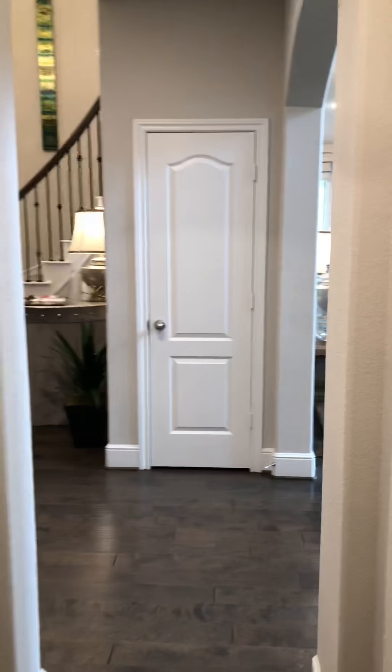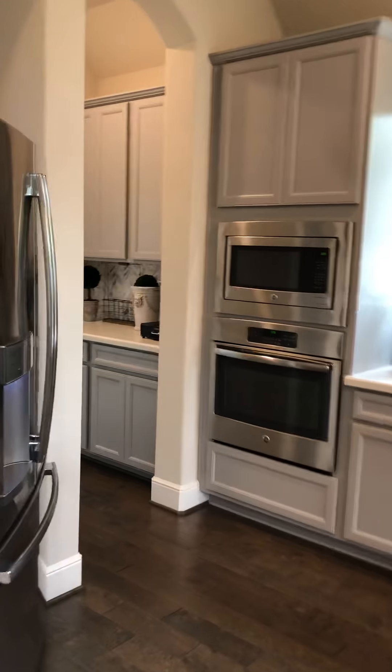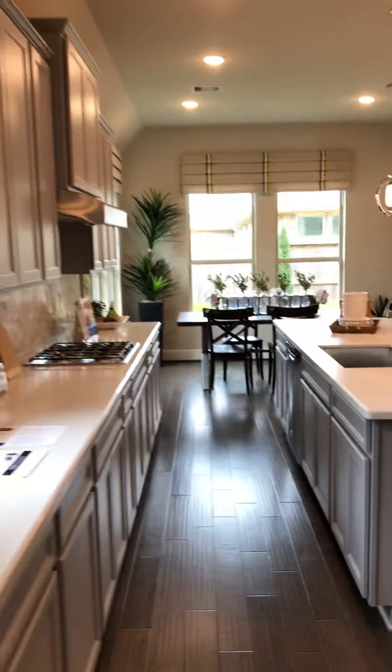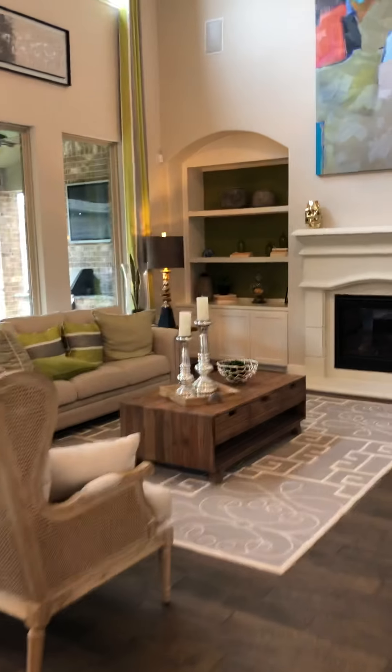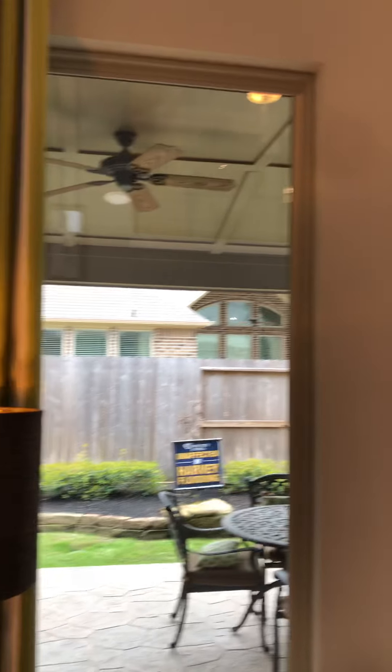And then we'll go back into the main area. All the windows. The kitchen — beautiful, open and bright, with extra space over here that leads into your dining room. Pantry. Beautiful open floor plan. Nice, huge backyard. Covered patio with two ceiling fans.